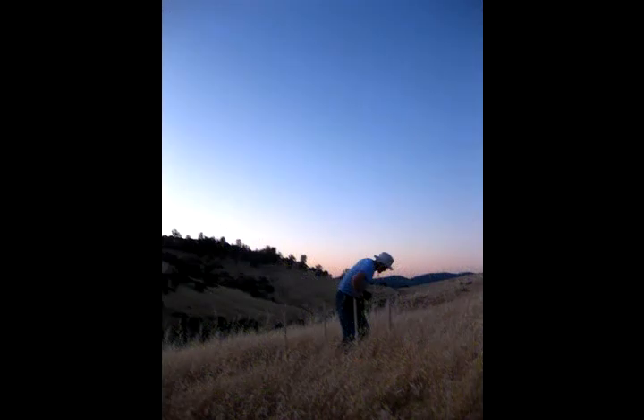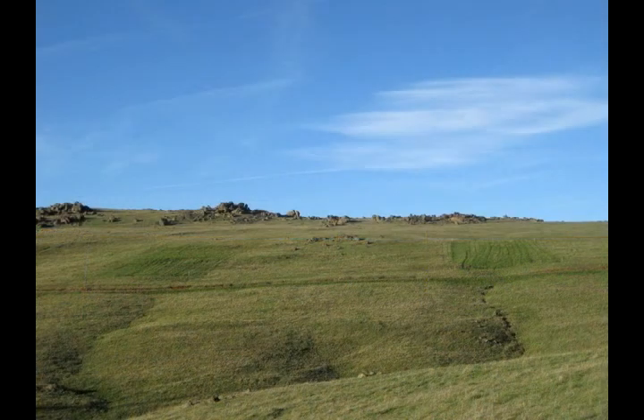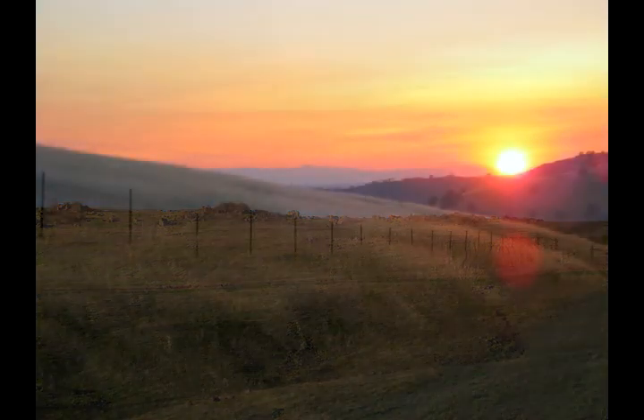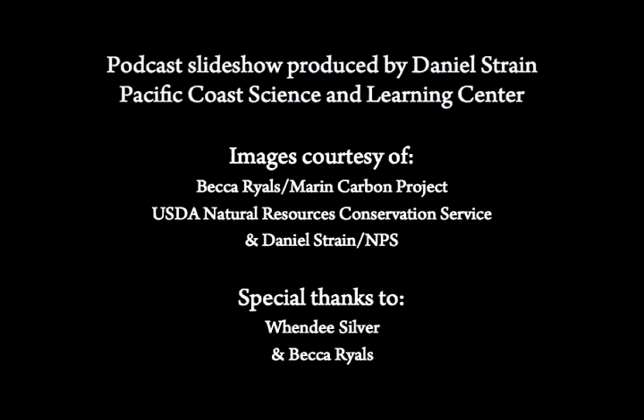Back in Nicasio, Riles says that before the summer lull, she had no trouble spotting the plants that dined on compost. In the winter, when the rains are here and the grass is growing, as you're driving up to the plots, you can actually see rectangles of greener plots — those are the plots where we've added compost. Those rectangles hint at the potential lying in wait in grasslands across California. As climate change progresses, Riles and Silver hope to find out what the green ground below their boots can do. For the Pacific Coast Science and Learning Center, I'm Daniel String.